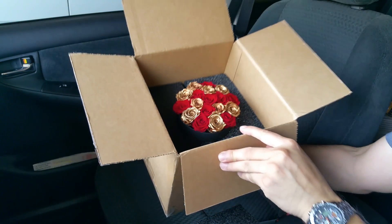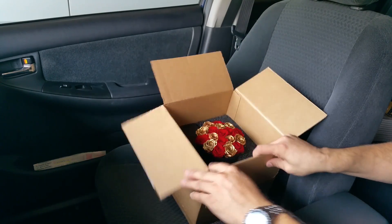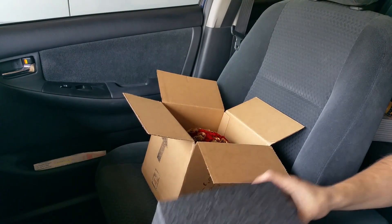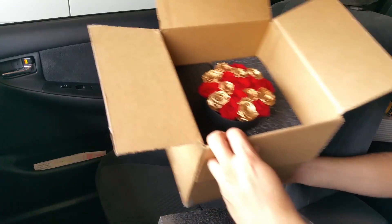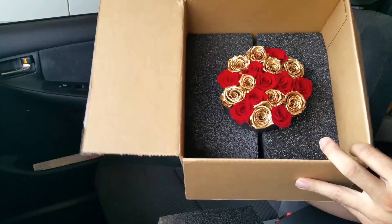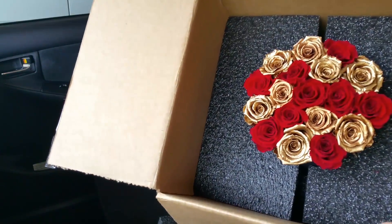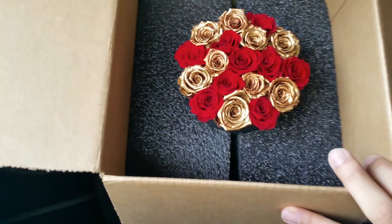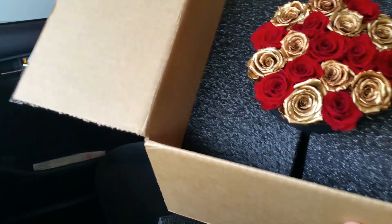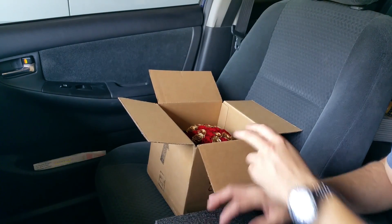That looks gorgeous. Here's the benefit of this: these roses are claimed to last roughly about a year — that is quite amazing. The price is a little steep, but when you think about it, when you get roses they're usually kind of expensive anyway.